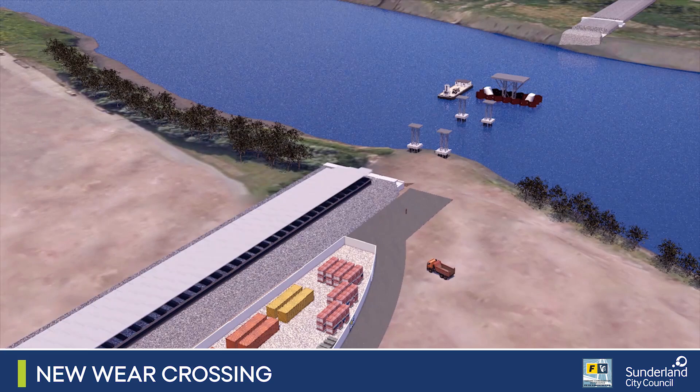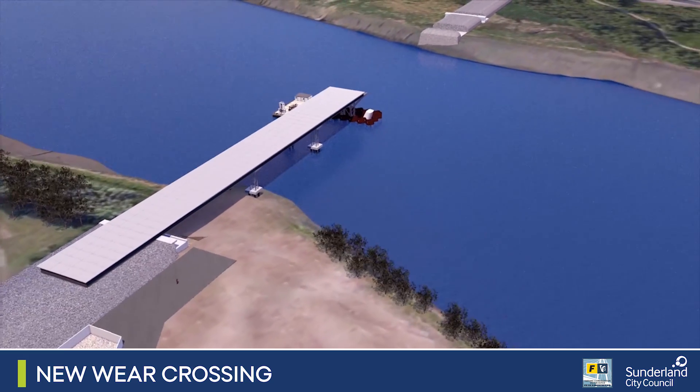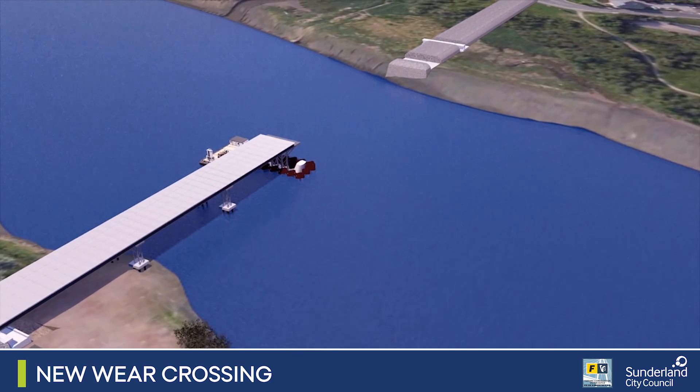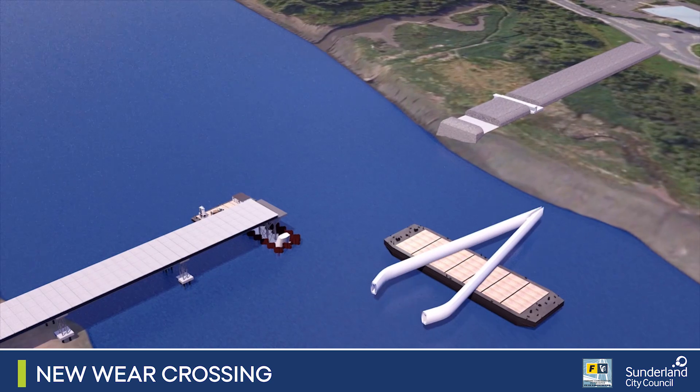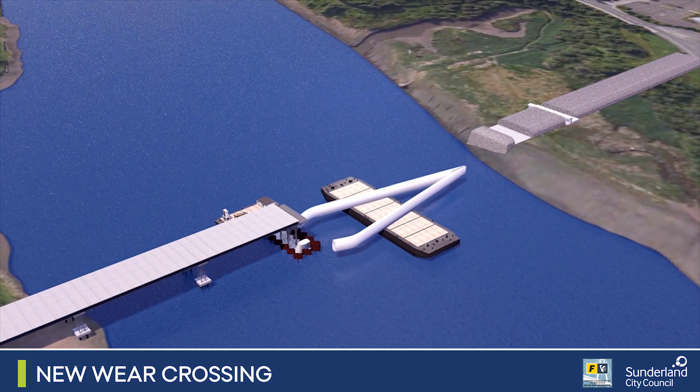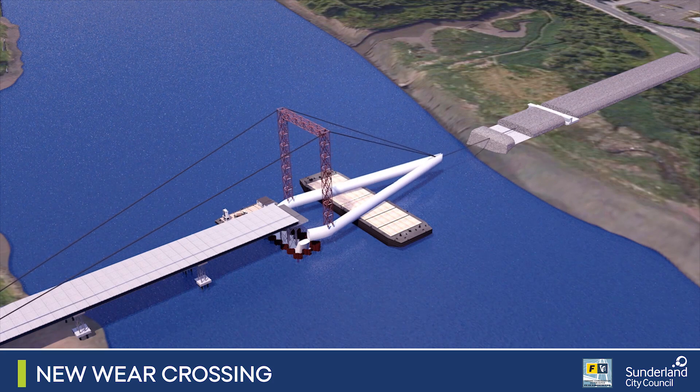The bridge deck is launched from the south side of the river above the water to the centre of the river. This involves pushing successive sections of bridge which form a cantilever between the temporary piers. The pylon, which is twice as high as Nelson's Column and taller than Big Ben's clock tower, is then transported the three miles along the river by barge at high tide.